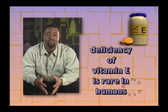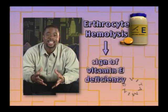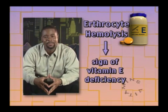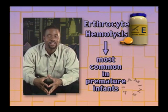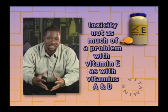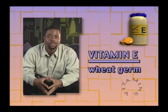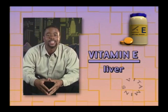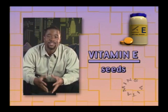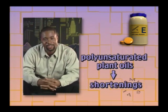A deficiency of vitamin E is rare in humans. Erythrocyte hemolysis, or red blood cell breakage, is the classic sign of this vitamin deficiency, and it is most common in premature infants. Toxicity is not as much of a problem with vitamin E as it is with vitamins A and D. Vitamin E is found in green and leafy vegetables, wheat germ, whole wheat products, liver, egg yolks, nuts, seeds, and polyunsaturated plain oils such as margarine, salad dressings, and shortenings.